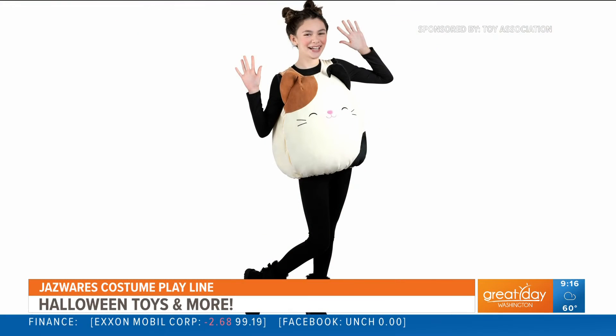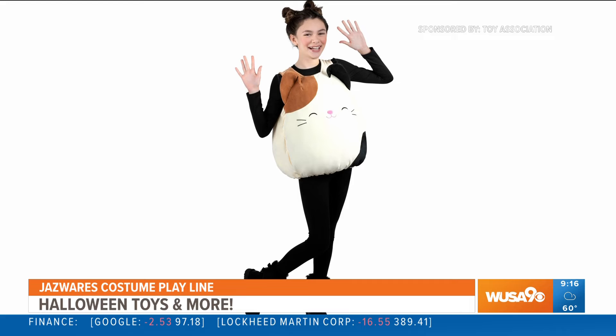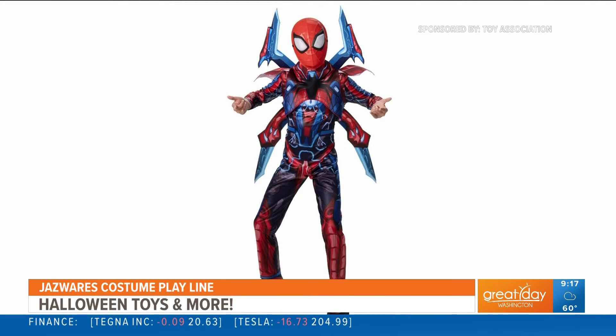I'm still searching for a costume for this season for my daughter — is that an option? What's standing next to you there? So this is part of the Jazzwares costume play collection. This might be slightly familiar to Squishmallows fans — they are the brand behind the Squishmallows line. This is the Cam the Cat Squishmallows costume, and this one is super squishy, just as you'd find with the plush characters you can snuggle up with at night. So if you've got a little one that loves Squishmallows, this is a really fun, cute costume available in all sizes. Over here, they've also got the Marvel line — this is the Marvel Mech Strike Monster Hunter Spider-Man suit with some special armor. Really fun if you've got a little Spider-Man fan at home.